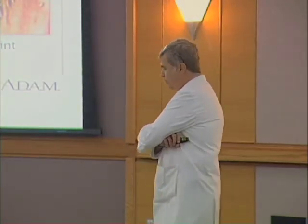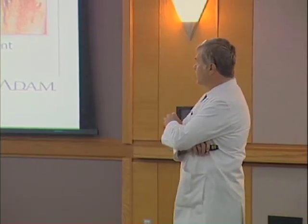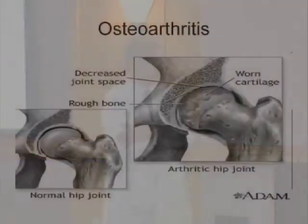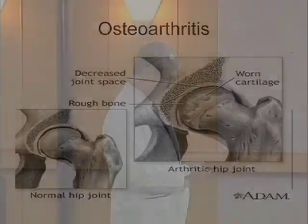Much of the talk will focus on hip replacement. In North America, the main reason for doing hip replacements is for the diagnosis of osteoarthritis, and that is a very specific disease. It is not just soreness in the hip that you get a pill for. For an orthopedic surgeon, osteoarthritis is very specifically the loss of cartilage from the hip joint.